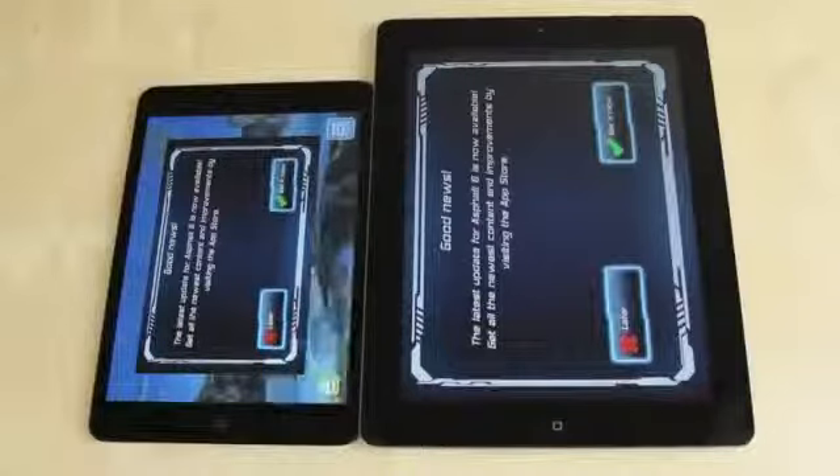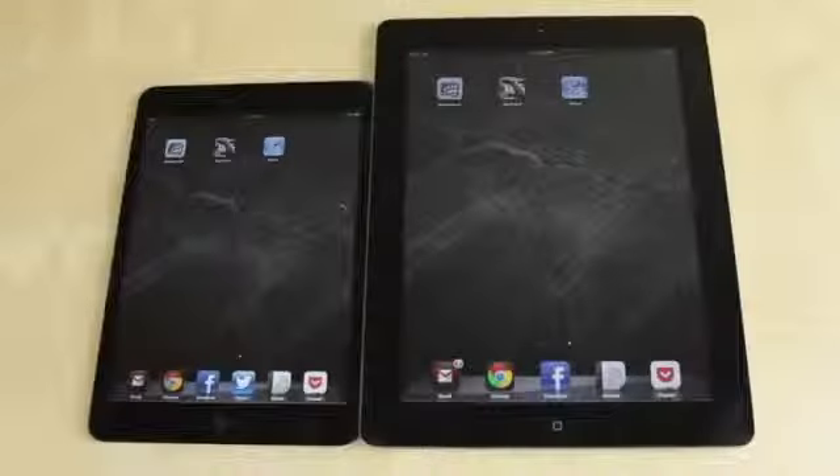As you can see, not a world of difference — they both load everything very smoothly. So there's not a huge performance difference, and the iPad mini does hold its own quite well. Thanks for watching, Muhammad out, and peace be with you.